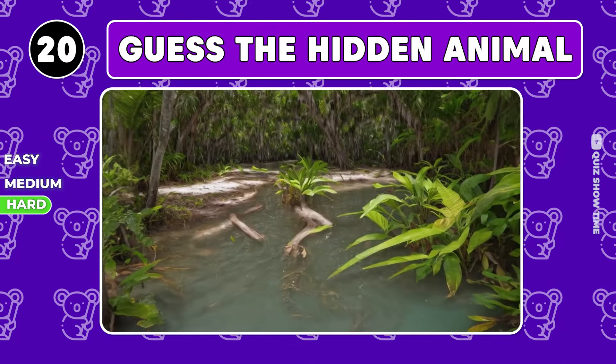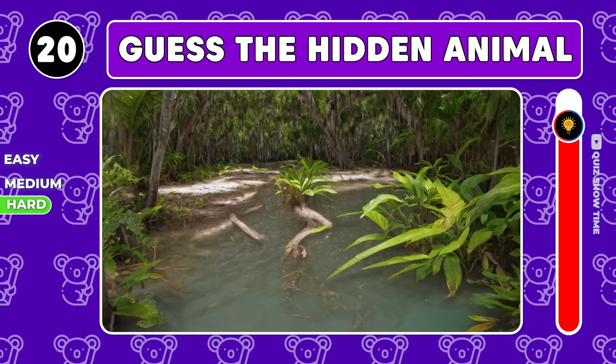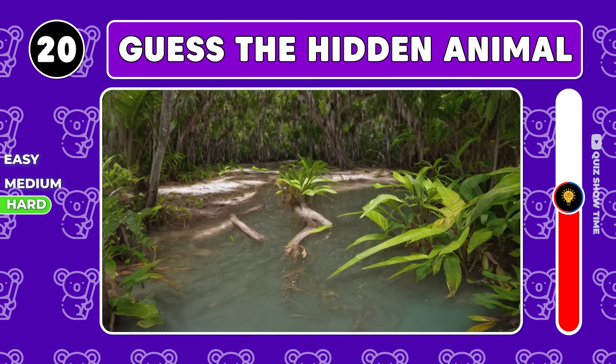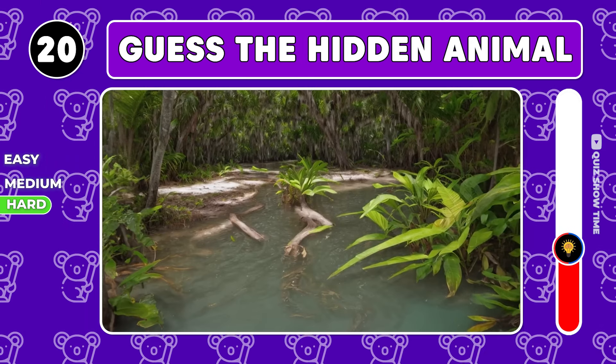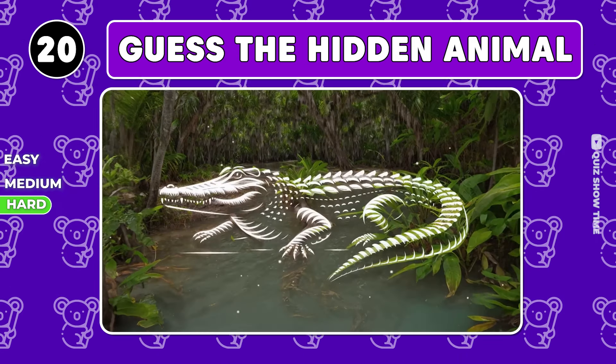If you can guess this animal, you are a true pro. Wow, it's a crocodile.